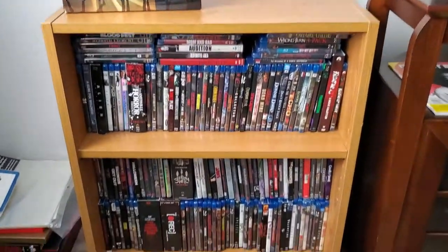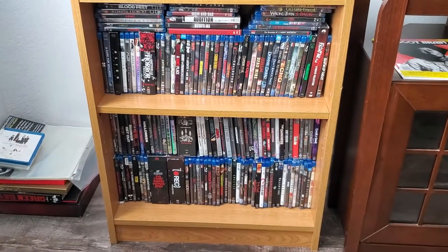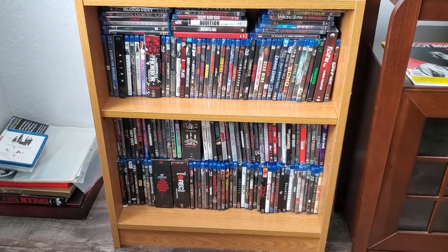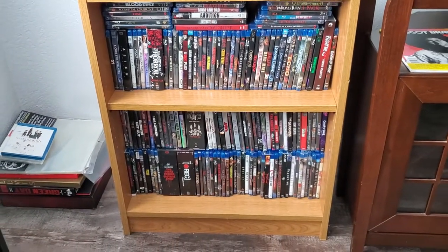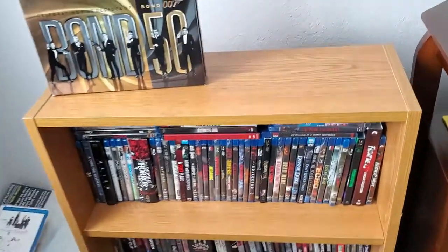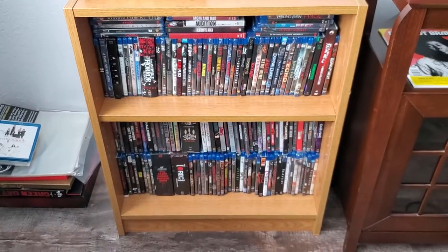And then I have all of my horror Blu-rays on this bookcase, and you can tell it's very, very full. This bookcase I did not put together — I got this one from my parents. It's quite an old bookcase; as you can maybe tell the back side is kind of falling apart. But it does the job and stores a lot of Blu-rays.